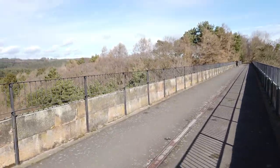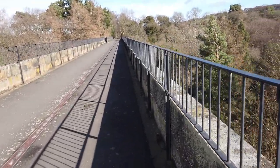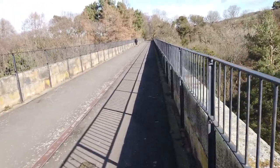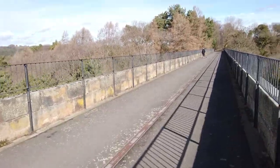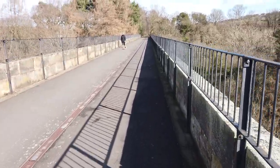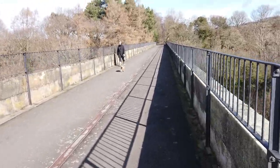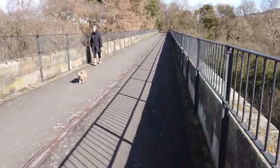I fly drones sometimes because I like photography, and I flew my drone off here. It's a nice walk at Rowlandsgill now, just under two miles.